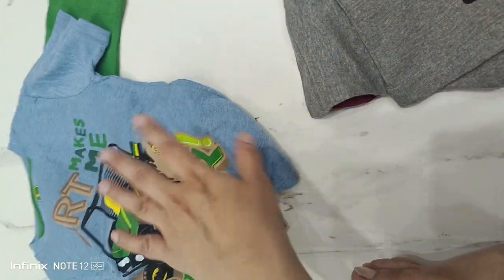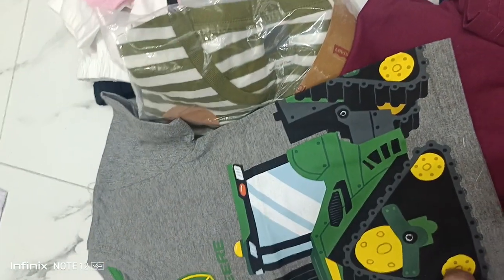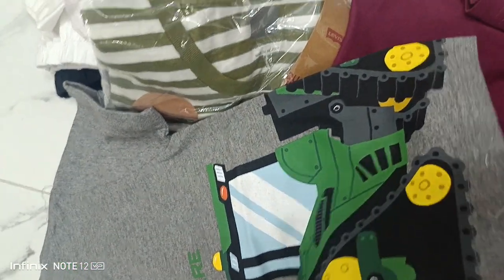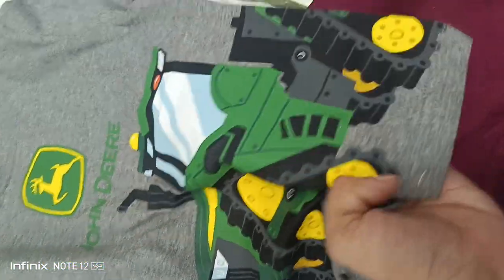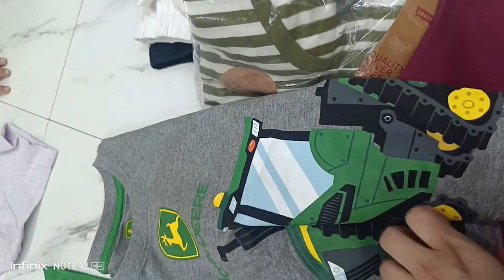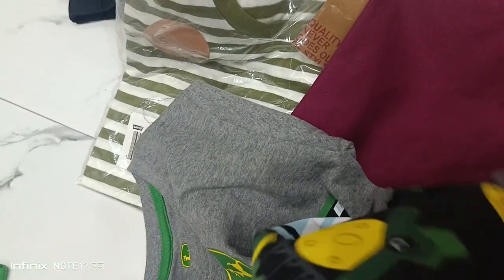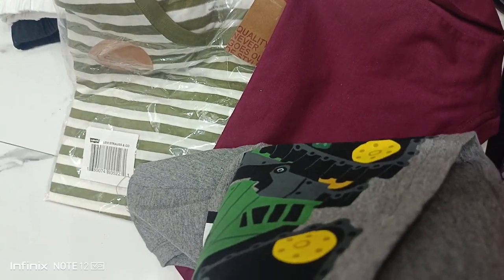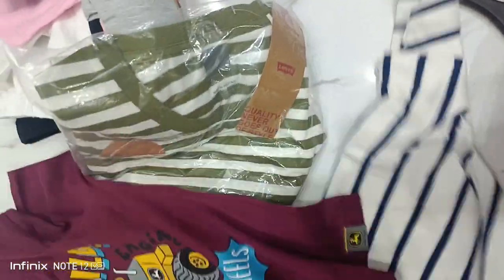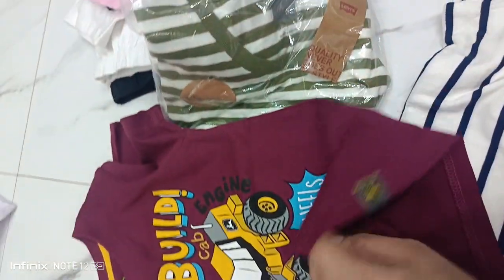I think the price is good. The price is $300 or $200 — this is a very good product. This is a good product; this is a print. This is John Derry. You can see the stitching. I will show you the inside. One second.